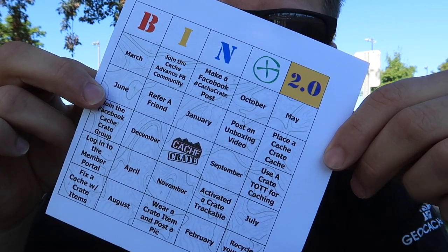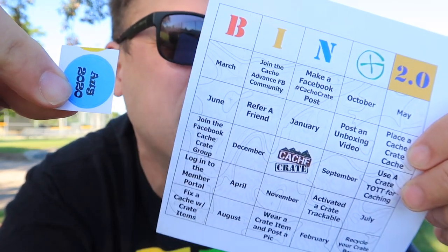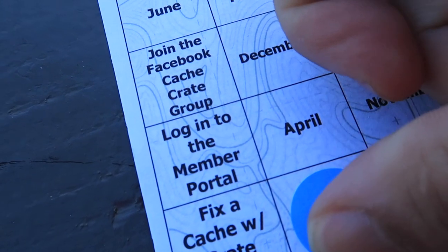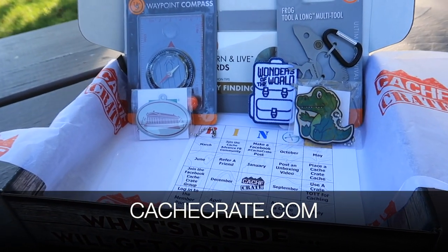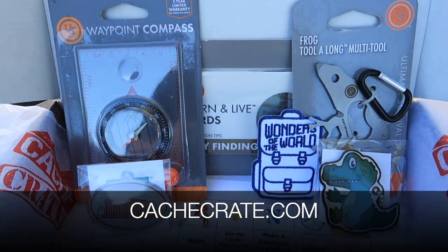And to wrap it all up, we have a new cache crate bingo card and a little sticker to go with it. How this works is each month you get a little sticker, you complete the tasks on the card, and once you have four bingos you post it on the cache crate Facebook page and you're entered to win a prize. There you have it — the August 2020 cache crate. If you'd like to subscribe, go to cachcrate.com. If it's not open to new subscribers, you can enter the waiting list and get geocaching caffeine every single month.